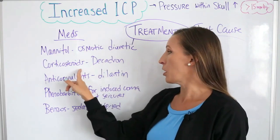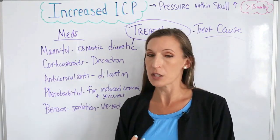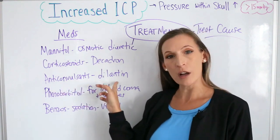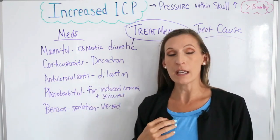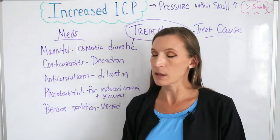Next is corticosteroids — the drug of choice for this is Decadron. Corticosteroids will help reduce swelling and pressure within the brain. Anticonvulsants are given to help prevent seizures, and Dilantin is usually the drug of choice. Anticonvulsants help prevent seizures because seizure activity itself can increase the pressure within the brain.